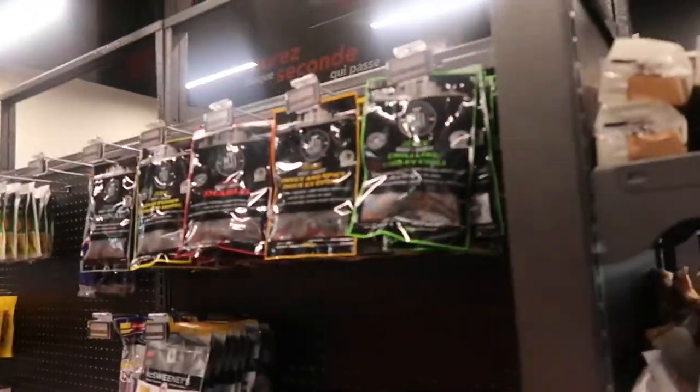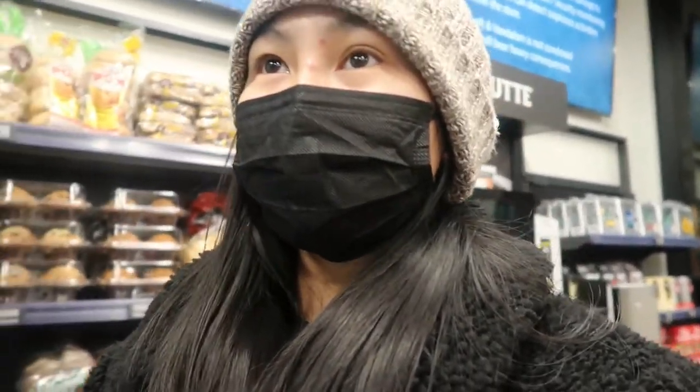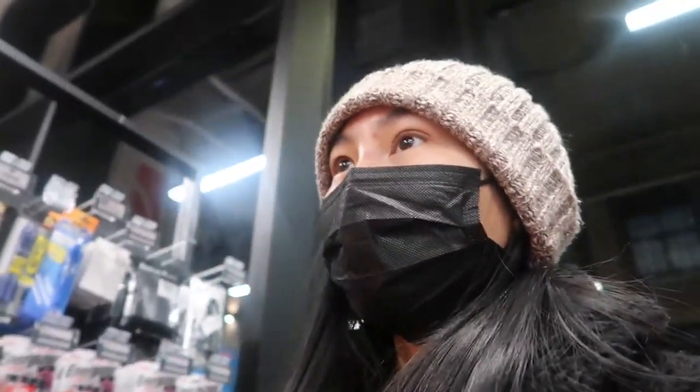Basically after you get everything you want you just scan it yourself and leave. We're not gonna buy anything since it's just regular stuff we already have in different grocery stores and it's a little bit more expensive here. It doesn't have anything rare since they don't specialize in candy - it's basically like a grocery store. It's pretty cool there's no employees, but that's kind of scary because imagine in the future a lot of people lose jobs because all the stores are like this.